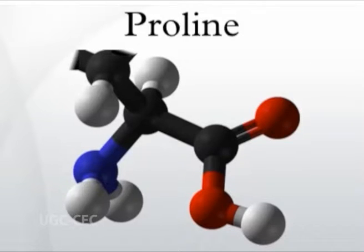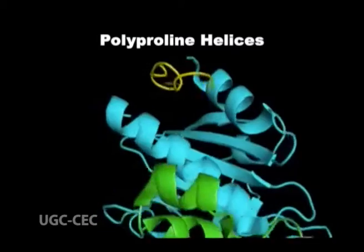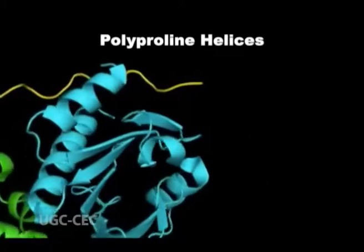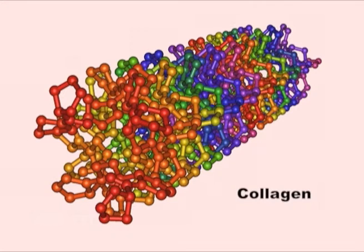Proline is the least common residue in an alpha helix because its rigid cyclic pyrrolidone side chain disrupts the right-handed helical conformation. In addition, proline also lacks a hydrogen atom on its amide nitrogen and cannot fully participate in intra-helical hydrogen bonding. For these reasons, proline residues are found more often at the ends of alpha helices rather than in the interior. However, the structures of polyglycine and polyproline helices are biologically significant because they form the basic structural motif of collagen, a structural protein that contains a high proportion of both glycine and proline.